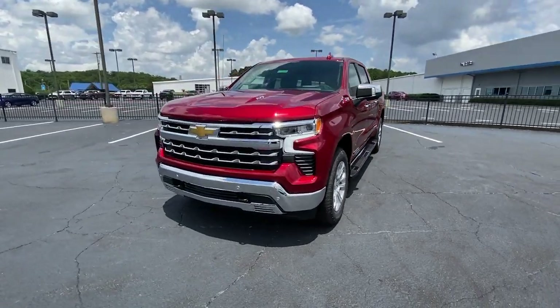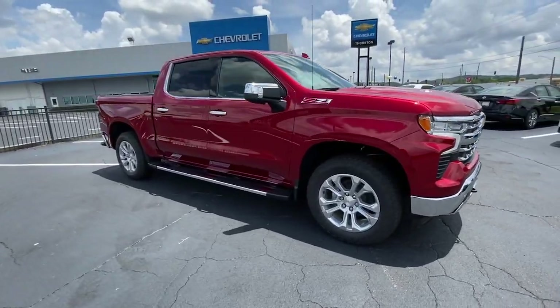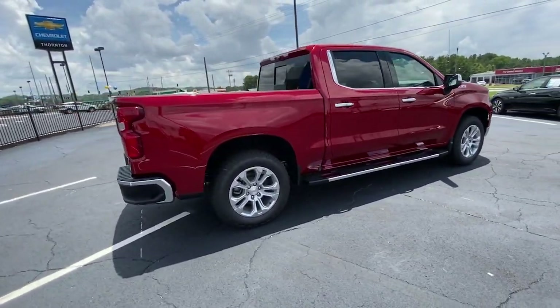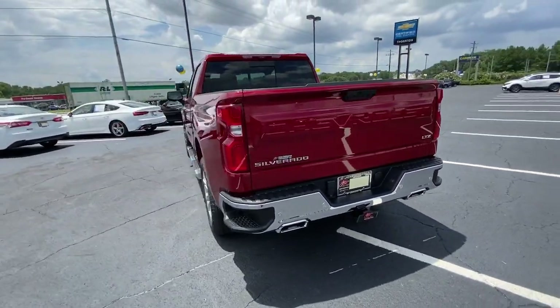Get into the 2023 Chevrolet Silverado 1500 — the full-size pickup that's strong, quiet, and dependable, with the latest technology to keep you connected while you get the job done.